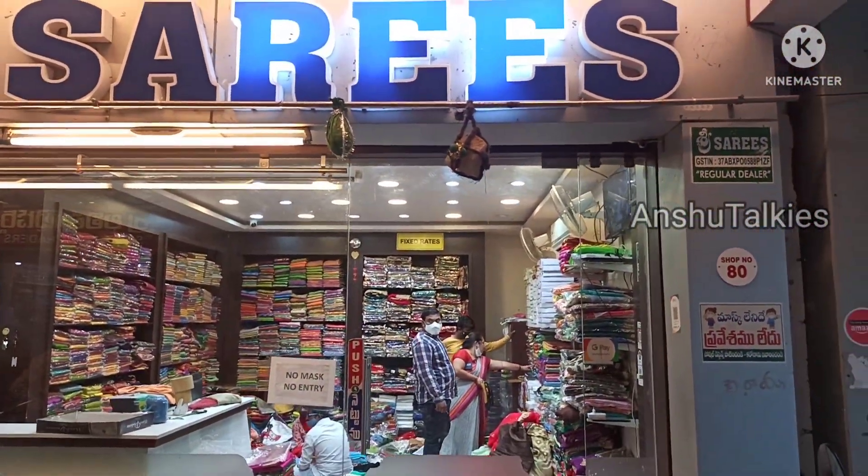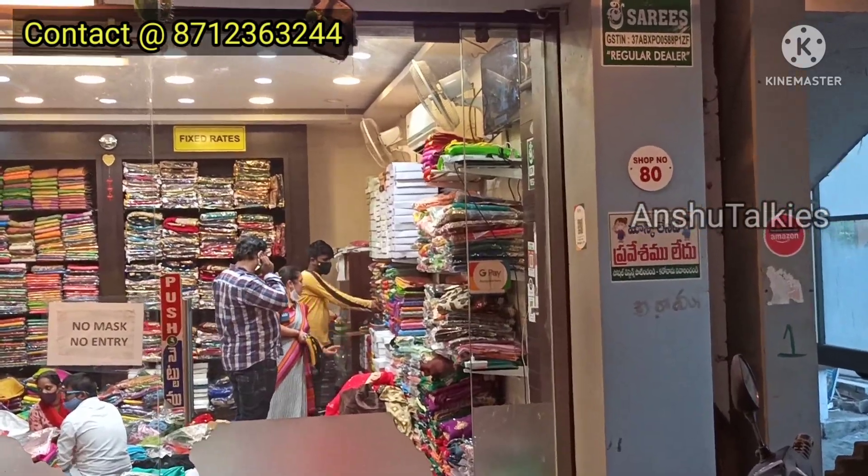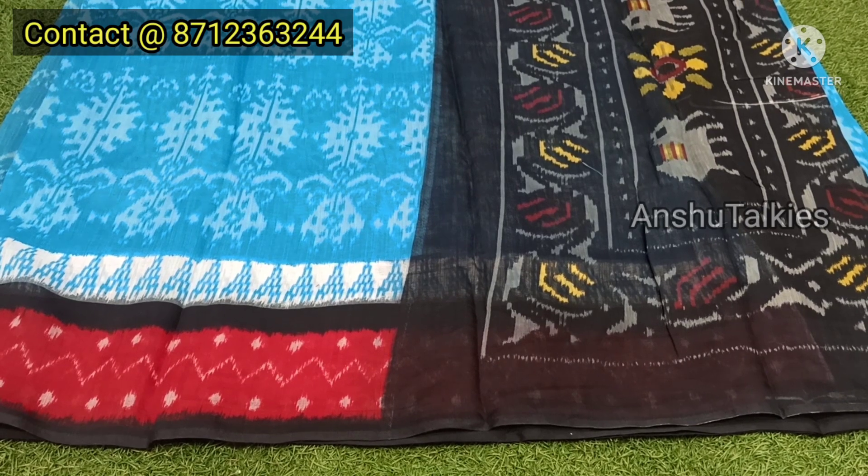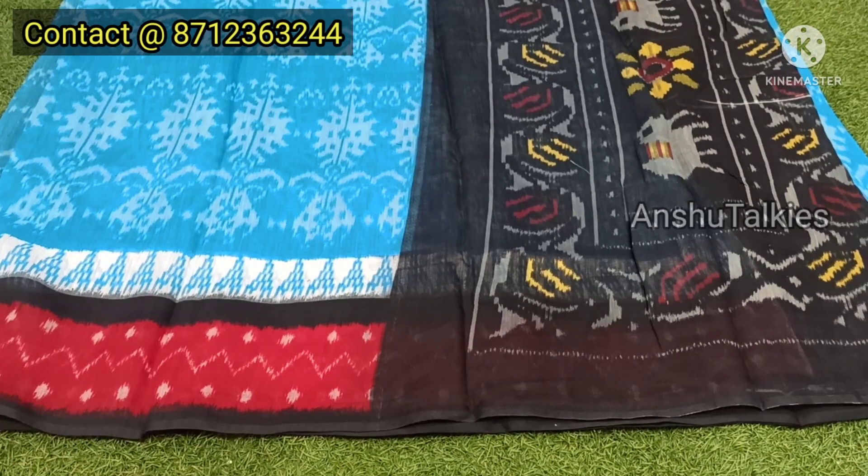If you are interested, go to this shop. Visit our channel for the latest collection, follow us, subscribe, and look at the collection. Friends, I am going to start looking at the different types of saris, as seen in the previous video.